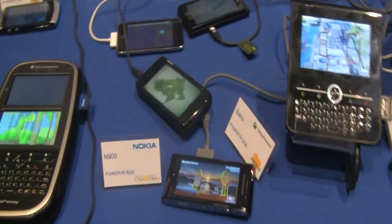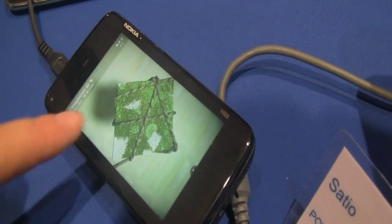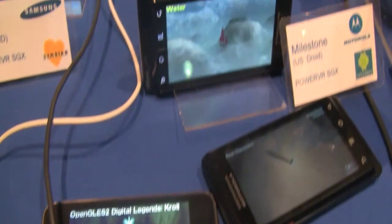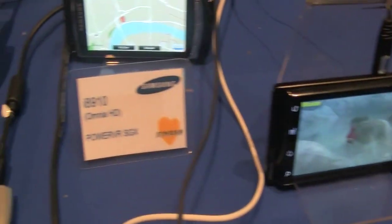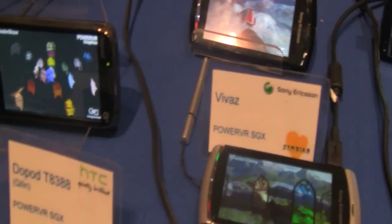The whole collection of phones you see here is really just to prove that our technology is out there — a wide variety of devices with different operating systems, going from Linux to Symbian to Android to Windows Mobile, all running a variety of different demonstrations created with the tools available within our SDK.